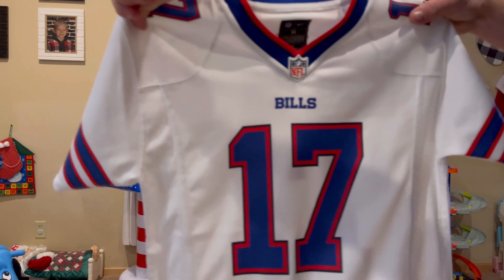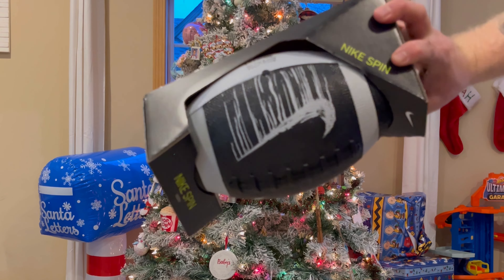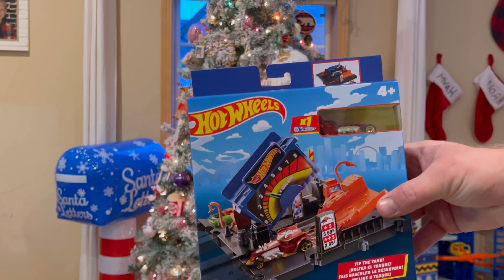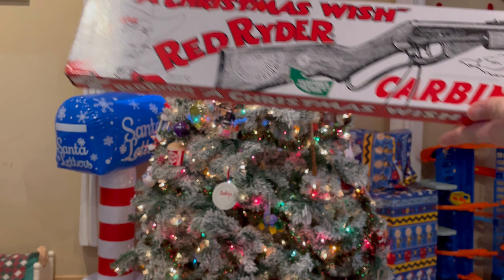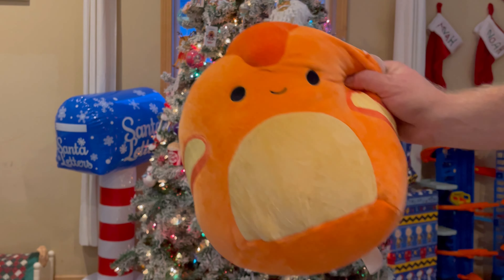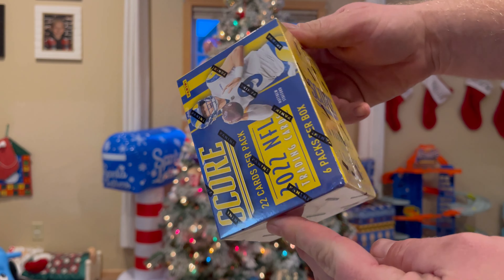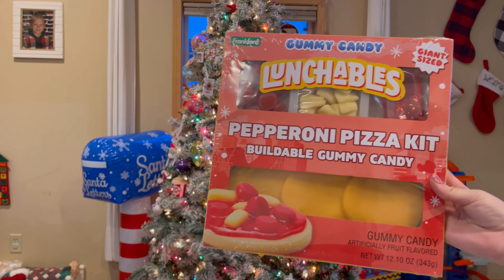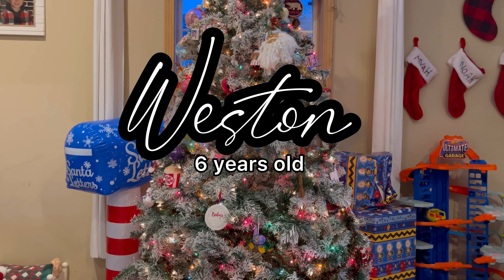Noah wanted this football passer, anything Vikings — they're getting to an age where they want more clothes than toys. So he got a jersey, a sweatshirt, and a football. We also got him this Lego set that can connect to others, and he wanted this Diary of a Wimpy Kid Do-It-Yourself book and the Red Rider baby figure. We also got him a squishmallow and a box of cards — the kid loves opening cards. Not shown was a $25 gift card that was upstairs — I forgot to bring it down.